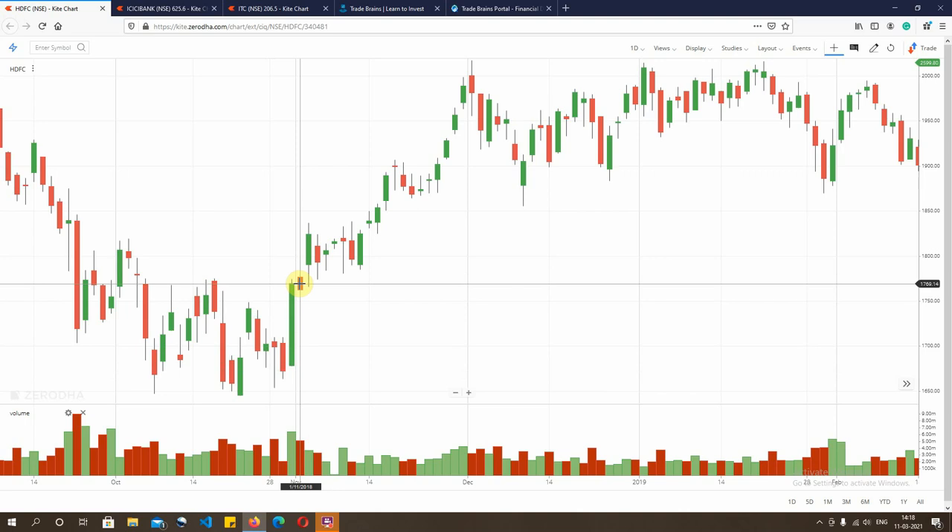Here we are talking about bull marubozu. If you look at this chart, the open was near the level of Rs 1678 and the close was near the level of Rs 1769, which is a candle of nearly Rs 100. You can say there is a wick of Rs 3 to 4, which is hardly 3 to 4% of the candle size. Any pattern which gives you 90% plus accuracy on formation is decent enough to be qualified as that pattern.